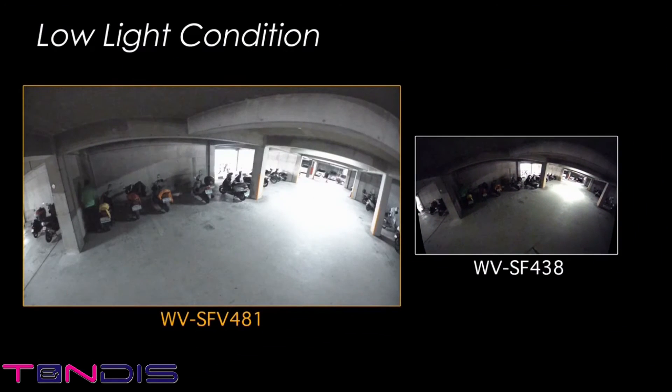Monitoring is possible even in low-light conditions, meaning the camera can be installed in places that are somewhat dark like parking garages. And when the lights go out at night, in a warehouse or in the backyard for instance, the camera automatically switches its mode to continue to provide optimal images.